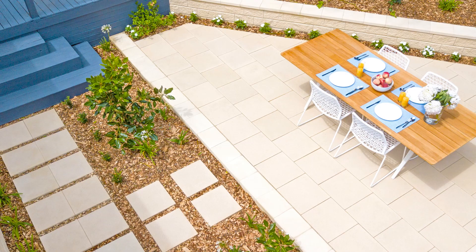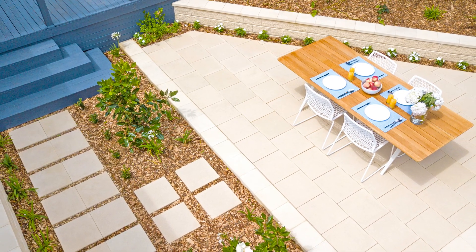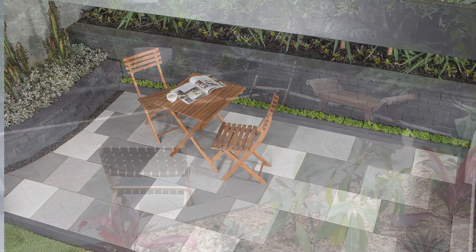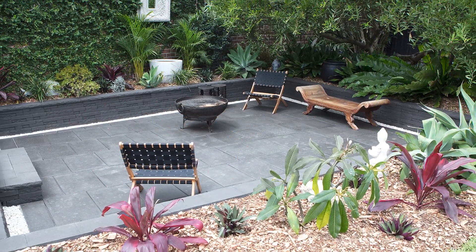Firstly, congratulations for getting this far. An outdoor entertaining area, a courtyard, or a little paved area is going to transform your lifestyle. You'll entertain more and you'll spend more time outdoors, and that's got to be a good thing.